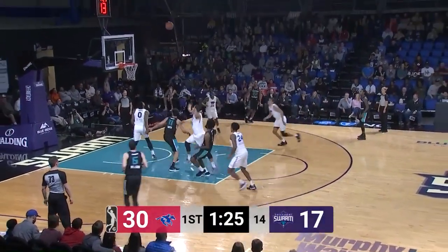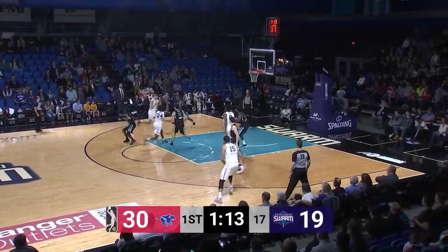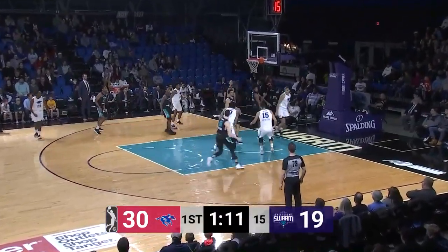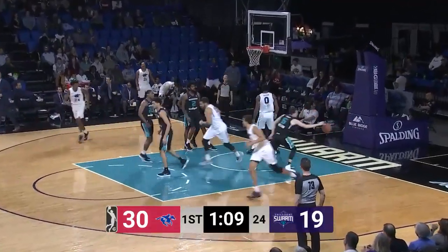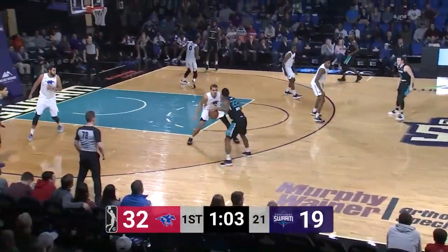Swarm down 13. Roscoe Smith, left elbow jumper — good by Roscoe Smith. Here's Highsmith, top of the circle, drives into the paint. Inside pass to Hogue, bounce pass down low to Oliver for the jam. Cameron Oliver with his 10th point in the first quarter with a one-handed monster jam.